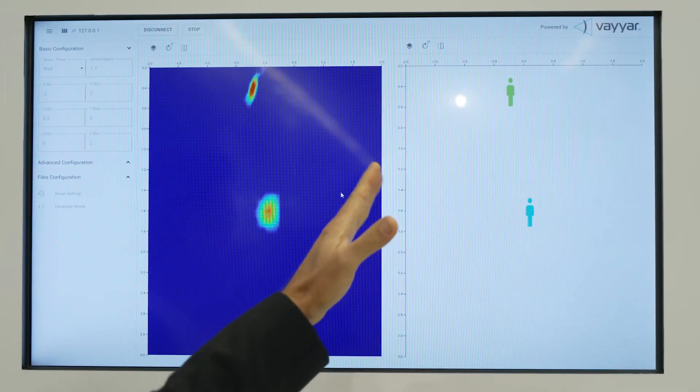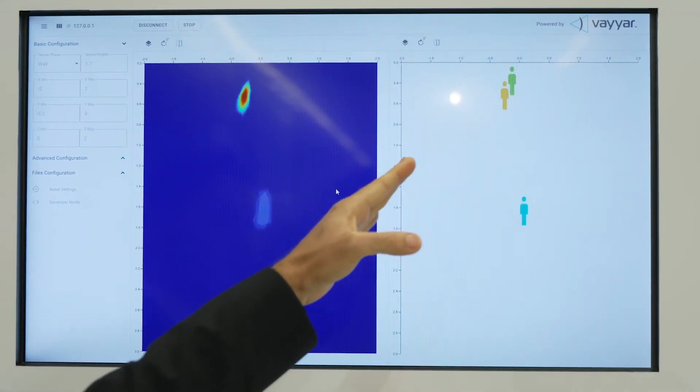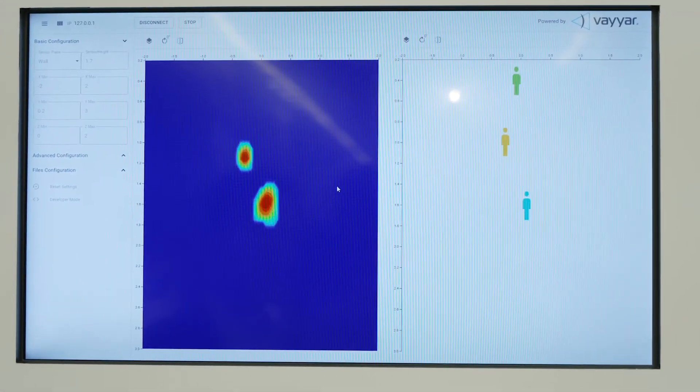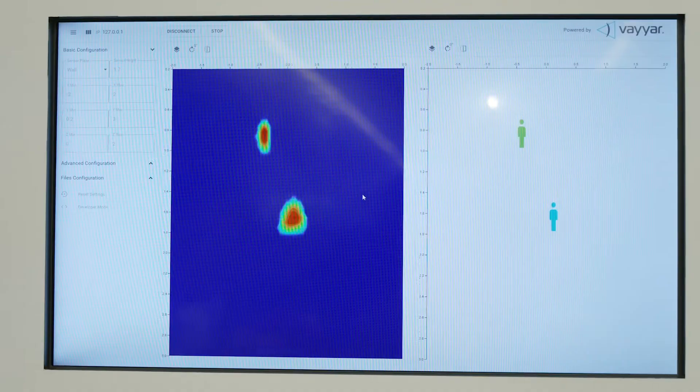On the right hand side of the screen we have a pedestrian tracker. You can see instead of the heat map, only the pedestrians moving towards the radar sensor or moving away.